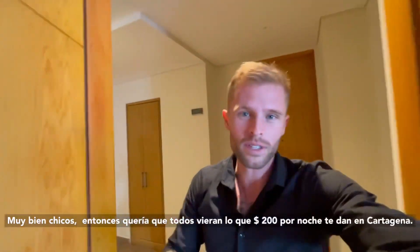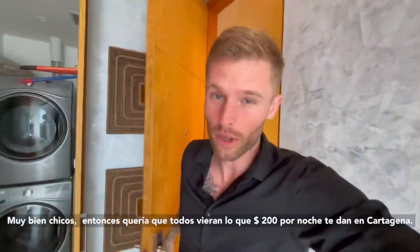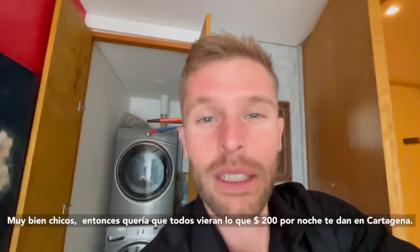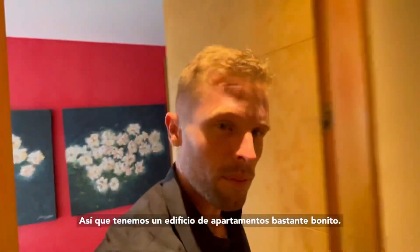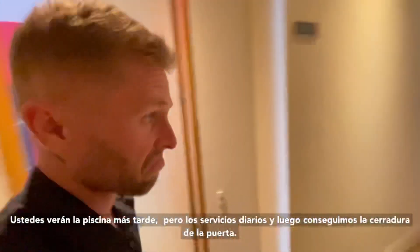Alright guys, so I wanted everyone to see what $200 a night will get you in Cartagena. We got a pretty nice apartment building — you guys will see the pool later on — and we got daily services.